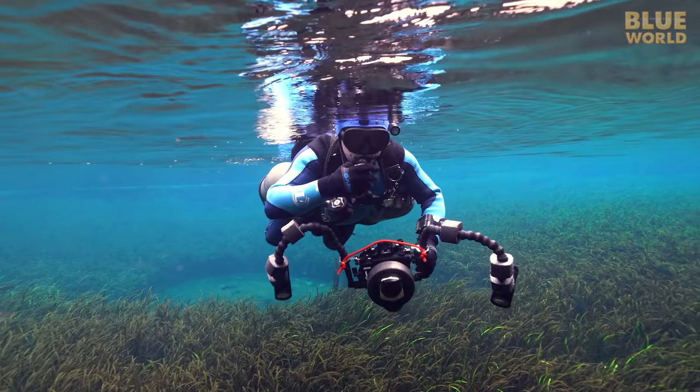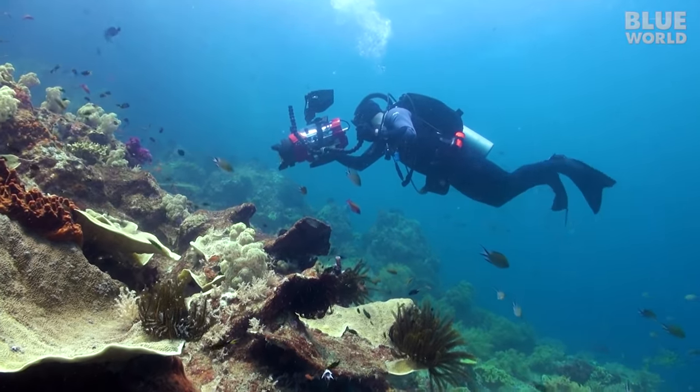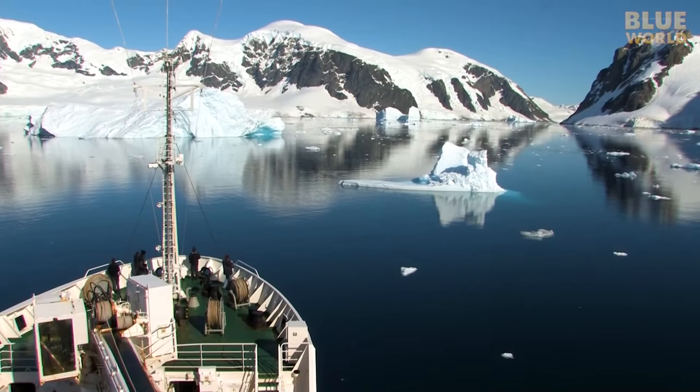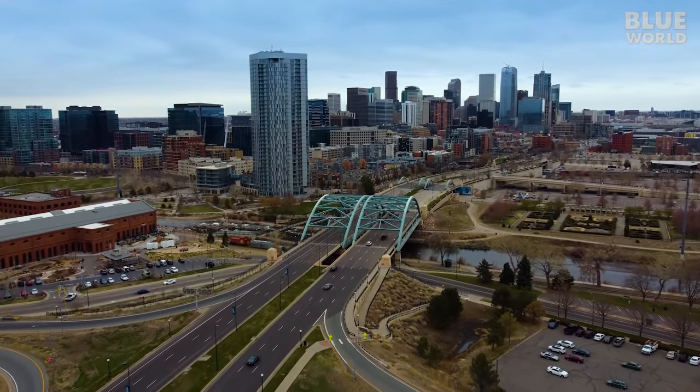I'm fortunate to have visited some of the best dive sites on Earth — places like Indonesia, the Galapagos, the Caribbean, and even Antarctica. Today I'm adding another special place to that list: Denver, Colorado.